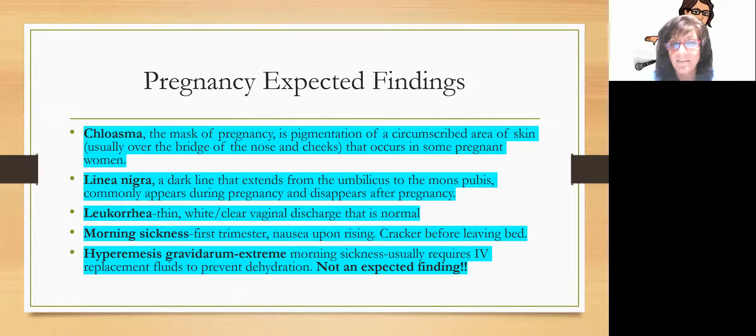Some expected findings in pregnancy: Cloasma, called the mask of pregnancy — a darkened pigmentation on the bridge of the nose and cheeks that usually goes away after pregnancy. Linea nigra — a dark line extending from the umbilicus down to the mons pubis that appears during pregnancy and goes away after. Leucorrhea — a thin, white or clear vaginal discharge throughout pregnancy, normal, no big deal. Morning sickness — usually only in the first trimester; one of the best treatments is to keep crackers at the bedside and nibble on a dry, salty cracker before getting up.